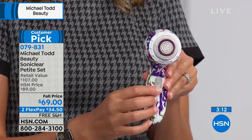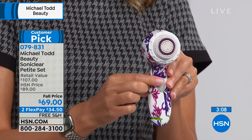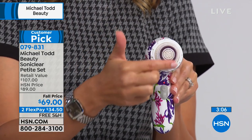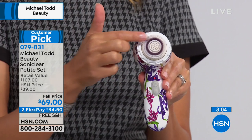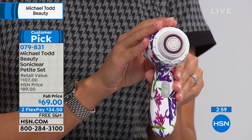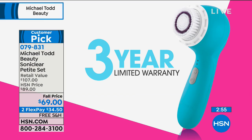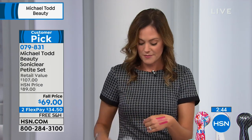We pressed the power button and there are three different speed settings: low, medium, and high — happening at 18,000 movements per second. On top of that, you get a three-year warranty with this product, so you can purchase with confidence. This is a dermatologist-recommended cleansing system because of that patented antimicrobial protection that only Michael Todd brings you.